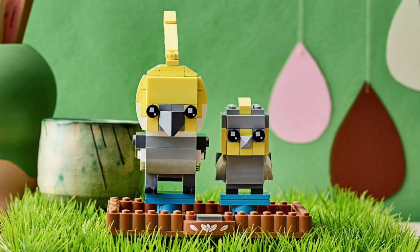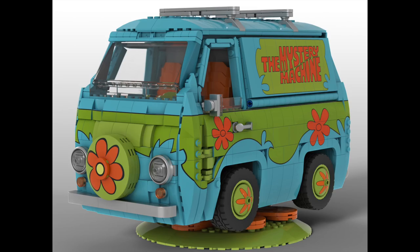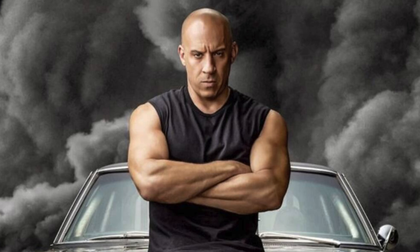We've got an epic week with the reveal of the LEGO Ideas Seinfeld set, another Ninjago City set, what are we getting for Comic-Con this year, could this mean the return of LEGO Scooby-Doo, and could we be getting a LEGO Fast and the Furious movie?